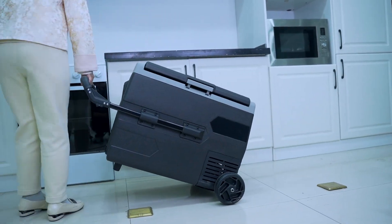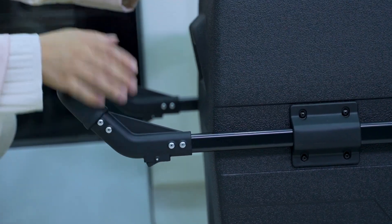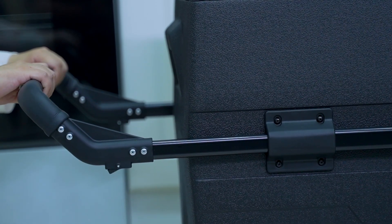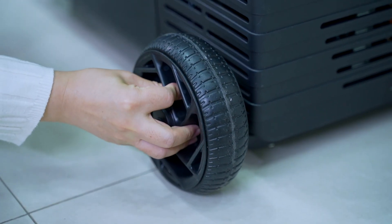Built-in LED light illuminates the interior. Its convenient mobility is enhanced by the inclusion of removable off-road wheels and a sturdy handle.